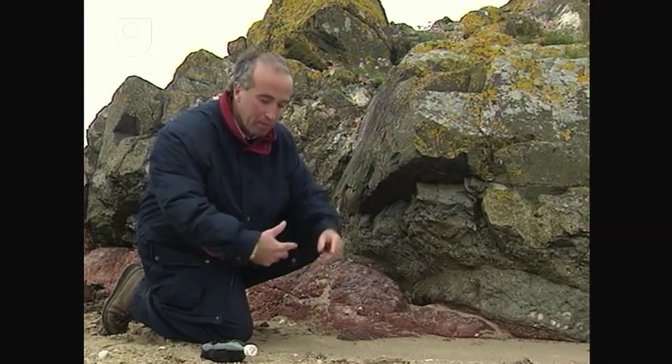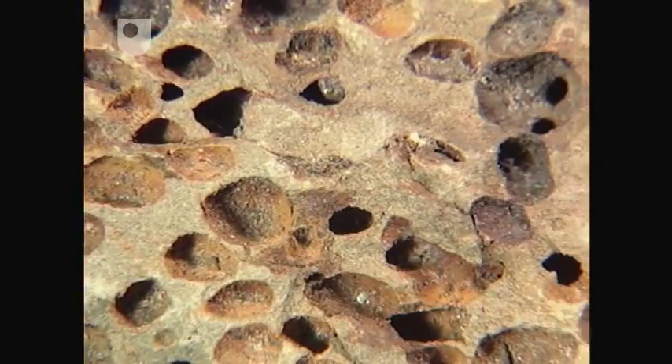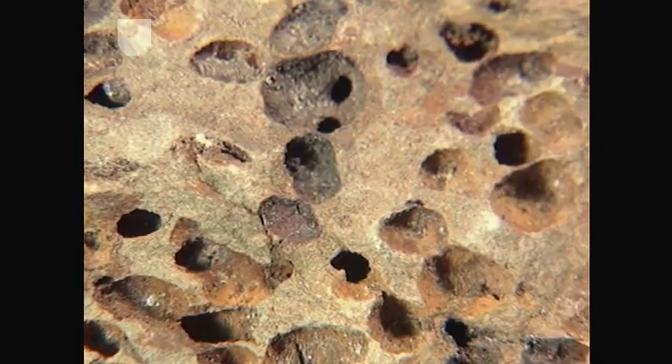But the lava flow is moving, and what you see happening, in effect, is that as the lava flow moves forward, these early formed bubbles get brought down onto the base of the flow.